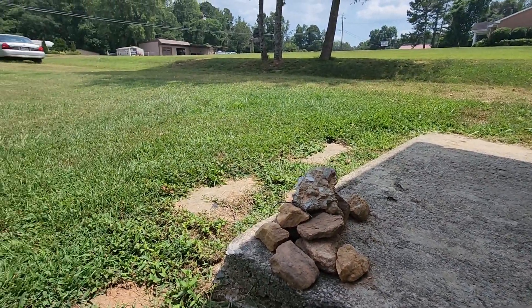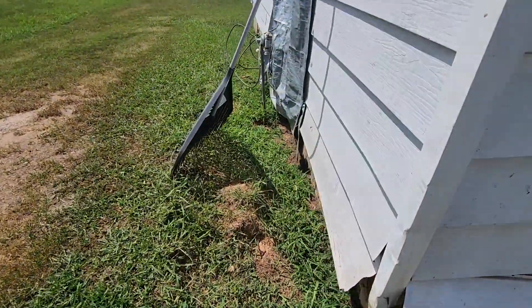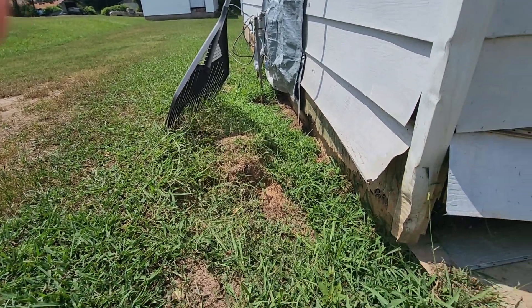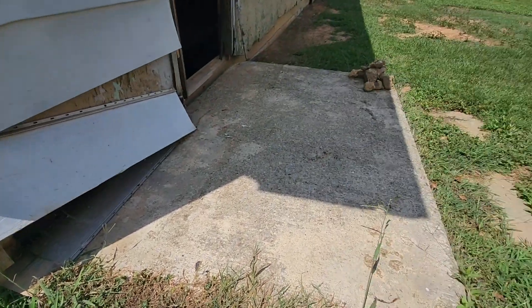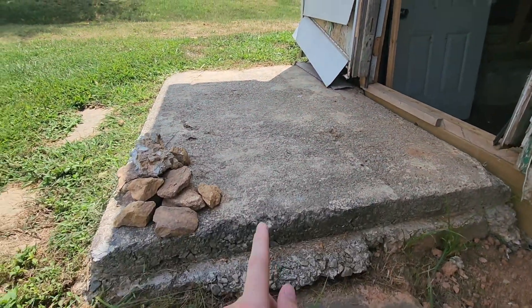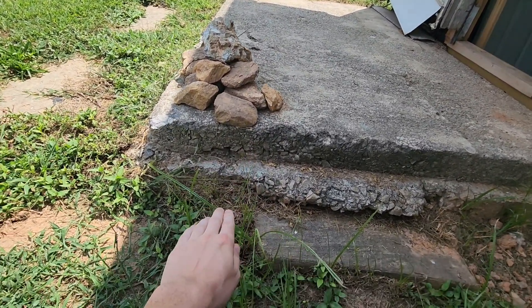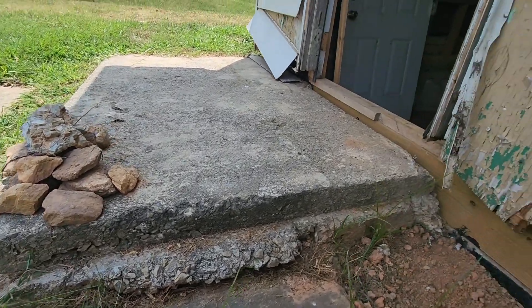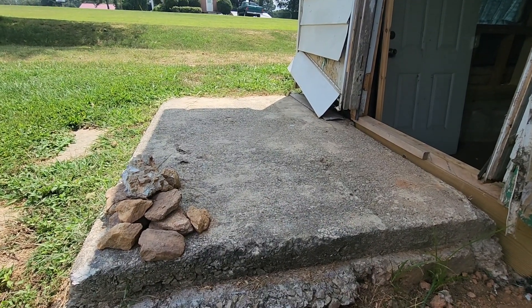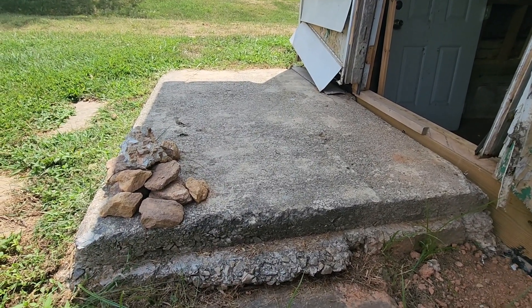I was telling you earlier about the grading — I'm going to have to get it graded super low. That's the top of the block right there, so I'm probably going to have to get like two feet of grading on this side of the house. What I'm planning on doing is busting this up and re-pouring it, making sure it's a lot lower to the ground — the top of it is probably going to be like right here. Then I might have a little step up at the door, which I think would be better for keeping bugs and water out of the house. That's something I've got to start working on relatively soon.